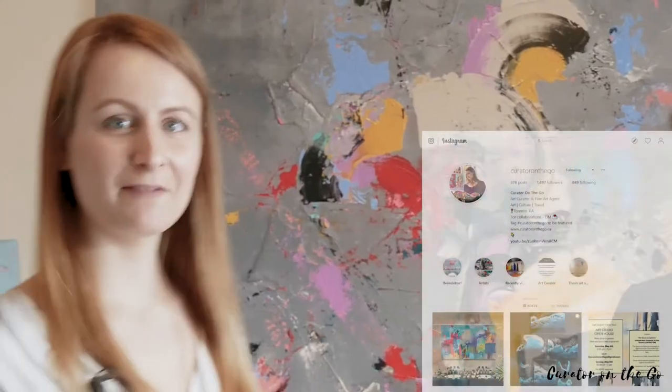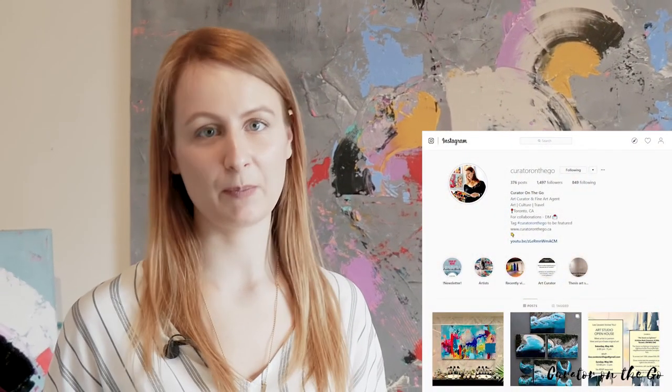You can find Sarah at sarahphelps.com, on Instagram at @inspiresarah, and on Facebook as Sarah Phelps Artist. Thank you very much for watching this video — I'll be posting videos once a month. You can find me on Instagram; my handle is @curatoronthego.